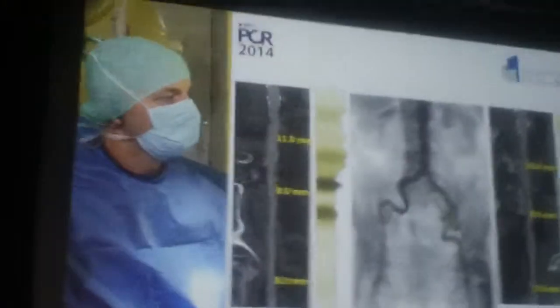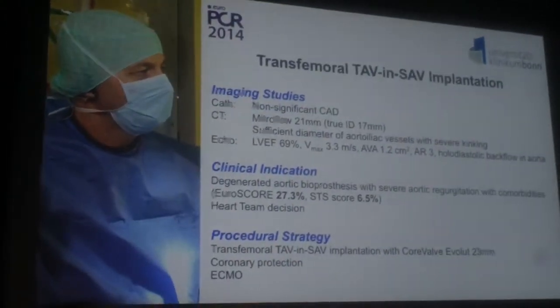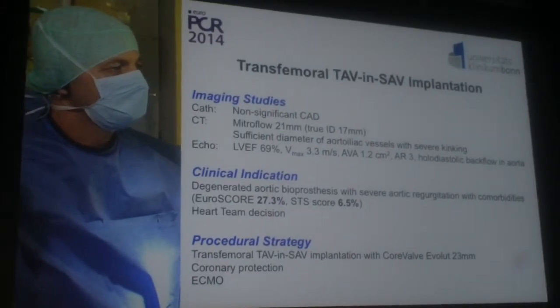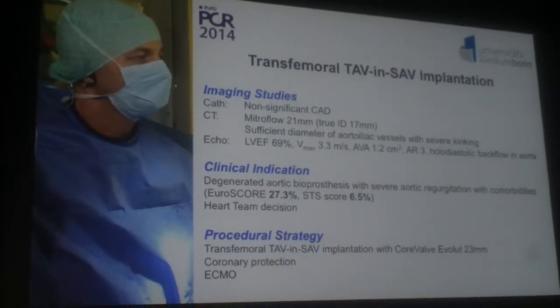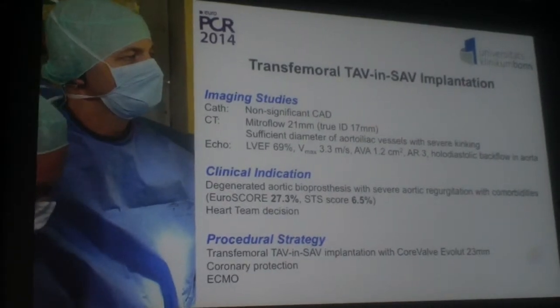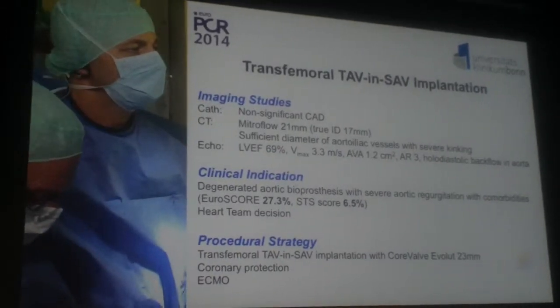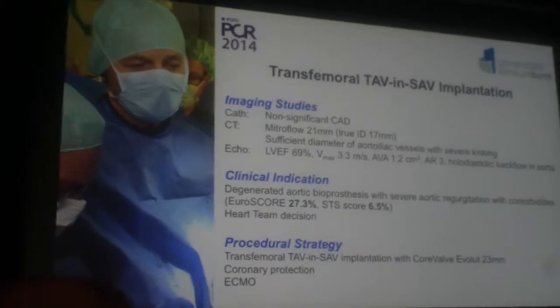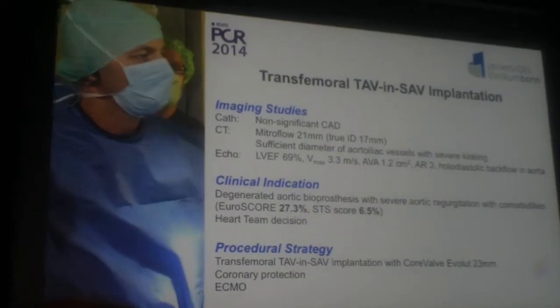That shows you the situation in the coronaries — vessel size is okay, not too much calcium, but a lot of kinking on both sides. To sum up, the imaging studies showed us this severe aortic regurgitation as already shown on the echocardiography. There is not a severe stenotic characteristic of the valve. The left ventricular ejection fraction is absolutely normal at 70%. No coronary artery disease so far. The patient is at very high risk with a EuroSCORE of 27 and STS score of 6.5.